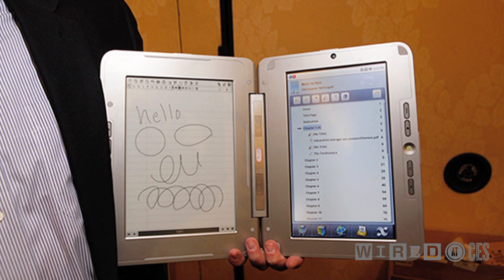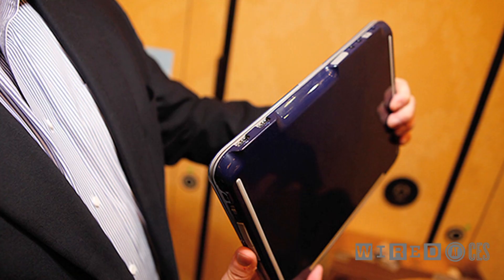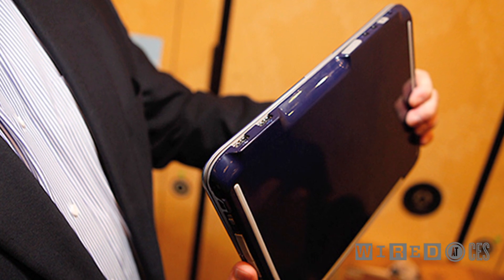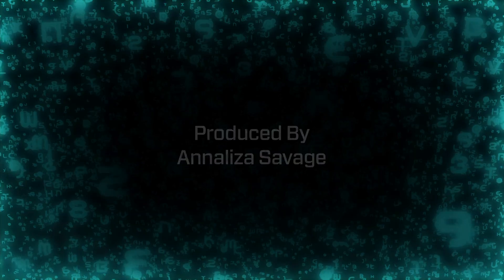The Edge Duel Book is $490, and it's pretty cool if you want an e-book reader and a netbook in a cute little format. Check it out.